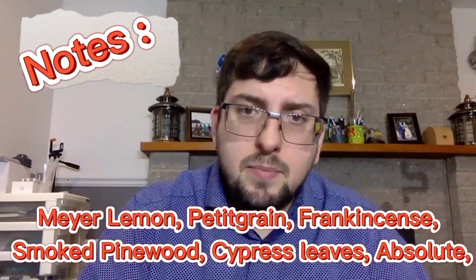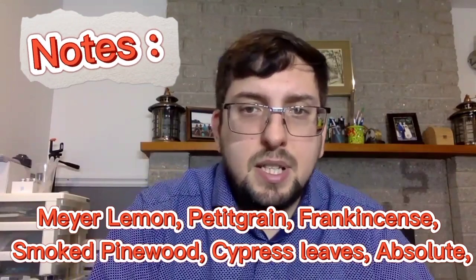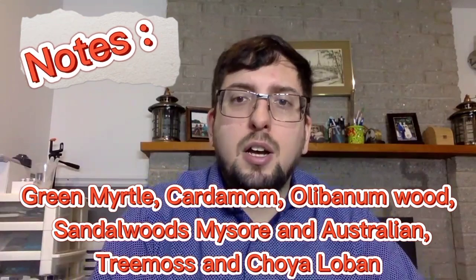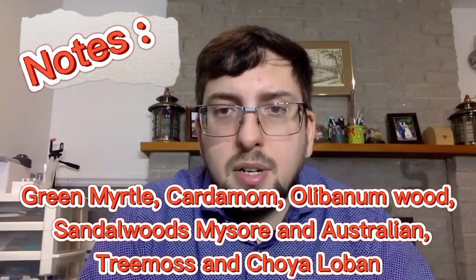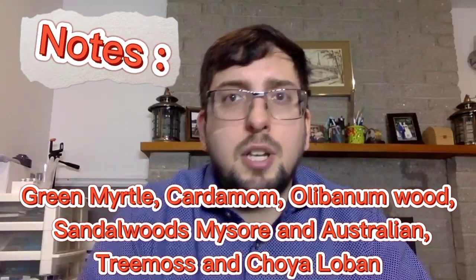The note breakdown has no top, heart, or base — just notes. The notes are: orange blossom absolute, ylang ylang, cucumber, clove bud absolute, Meyer lemon, petitgrain, frankincense, smoked pine wood, cypress leaves and absolute, green myrtle, cardamom, olive venom wood, Mysore and Australian sandalwoods, tree moss, and Chaya Loban.